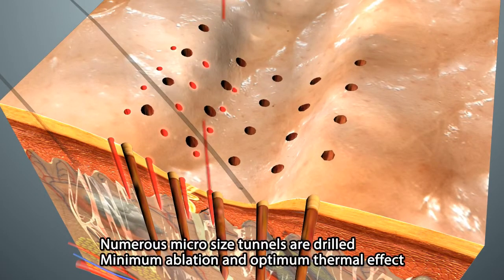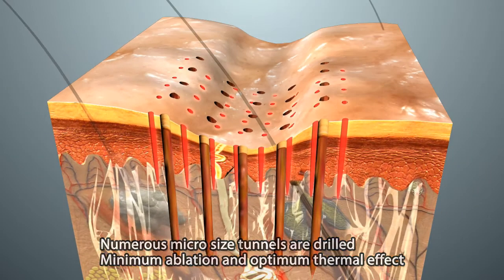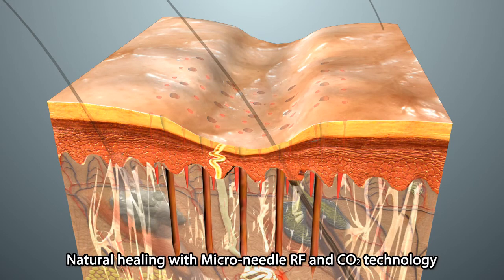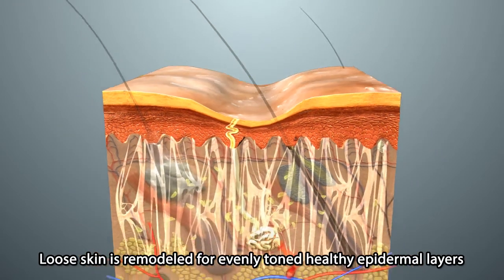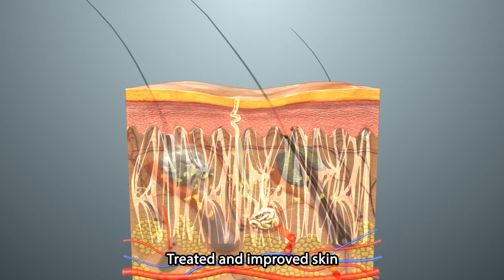Numerous microtunnels are made on the skin with minimum ablation, and the skin can be recovered with newly regenerated skin. Stimulated fibroblasts start to synthesize saggy and collapsed collagen, and elasticity of aged and uneven skin is improved.